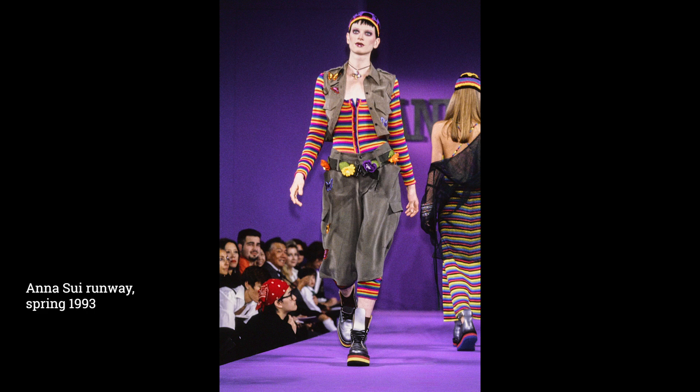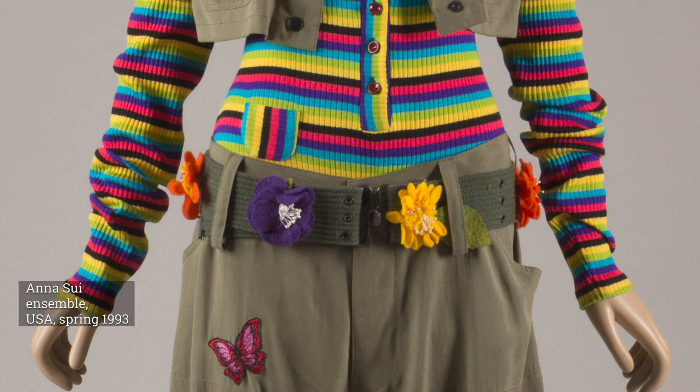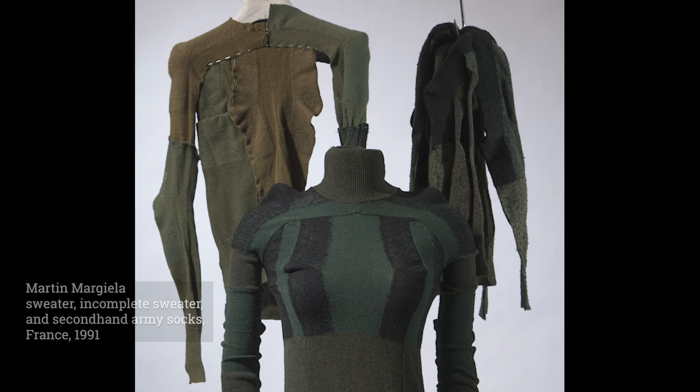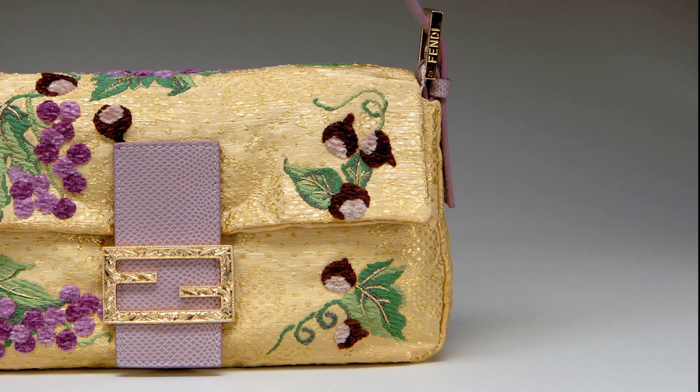The term grunge was first used to describe a music scene in the Pacific Northwest of the United States. The disheveled appearance of grunge musicians, characterized by worn flannel shirts and thrift store finds, quickly grew to influence high fashion. Anna Sui's military-inspired garments, paired with rainbow striped knits and accessorized with butterfly patches and custom Doc Martens boots, combined elements of the grunge aesthetic with Sui's optimistic sensibility. This trio of objects by Martin Margiela illustrates the process involved in constructing sweaters made from old army socks. The socks were cleverly cut, pinned, positioned, and sewn to correspond to the shape of the female body. The creation of one-of-a-kind garments from surplus or cast-off materials related to concerns over hyper-consumerism and the environment.